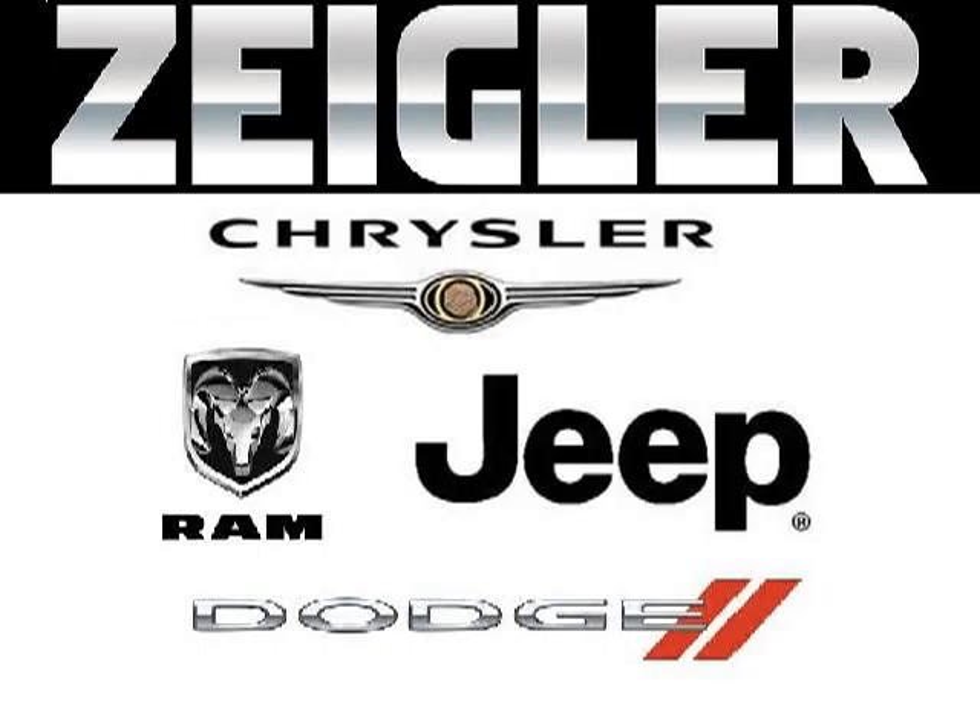Zegler Dodge Chrysler Jeep in Downers Grove is the dealership for you, conveniently located in Downers Grove off of 2311 Ogden Avenue.